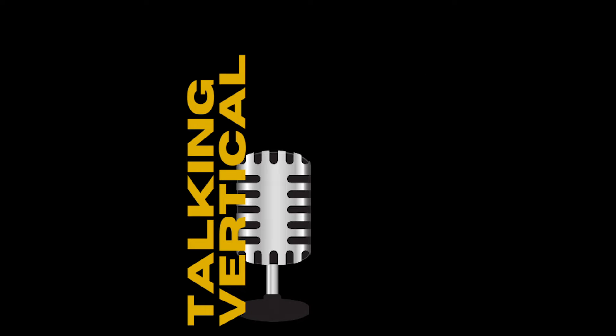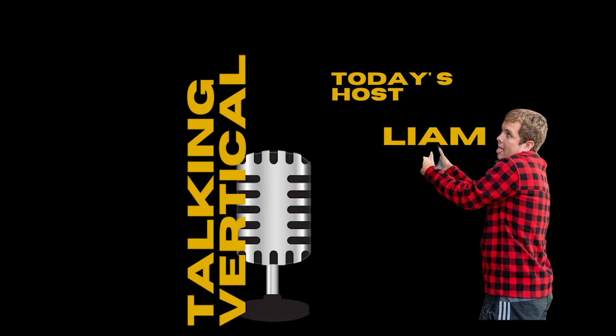Hello, welcome back to another Talking Vertical News Show with your host Liam. This is an informal climbing news podcast and video that we're going to be sharing bi-weekly, to grab all of the climbing news, super sends, media, and anything and everything that we think you guys need to know about. This is episode two.